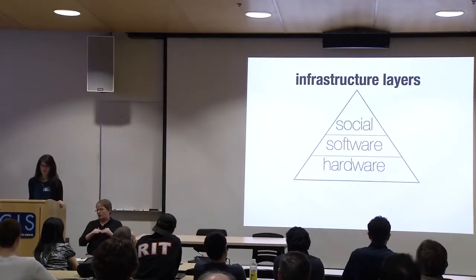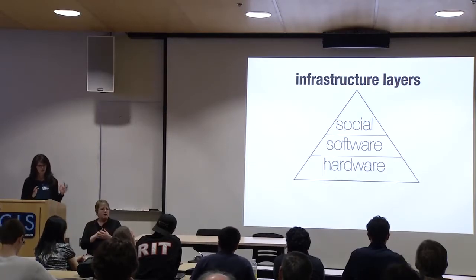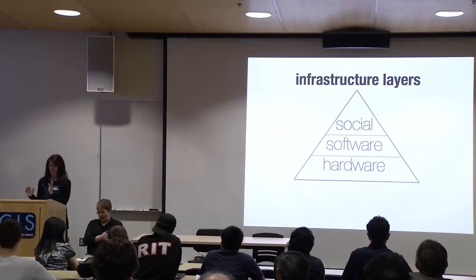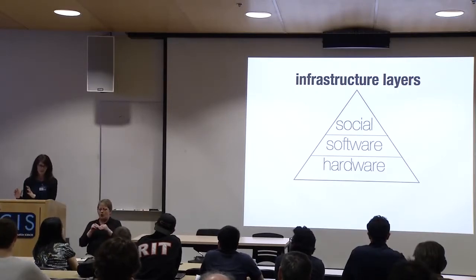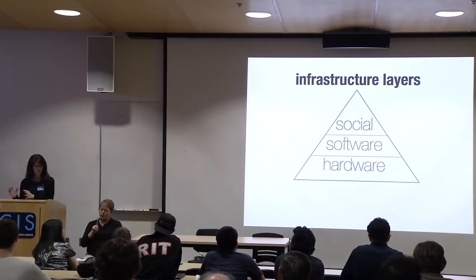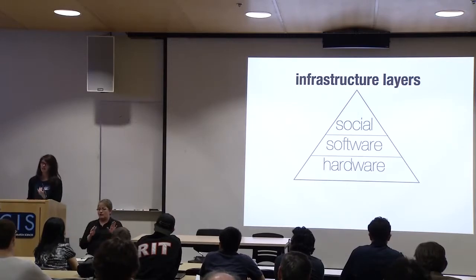Thinking of some of the infrastructure layers: there's been a shift from hardware to focusing on the software, as well as working in more distributed settings. Even on the Mozilla side, focusing on having your development be through the browser so it can be accessible on a wider scale, and also through mobile. And now looking at social as an infrastructure layer to help build linkages through these other areas too.